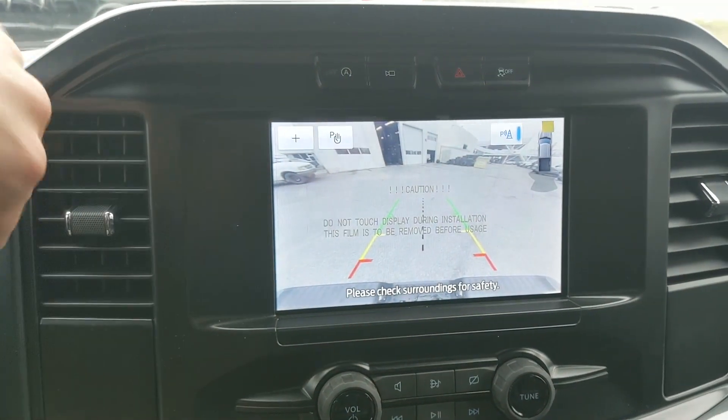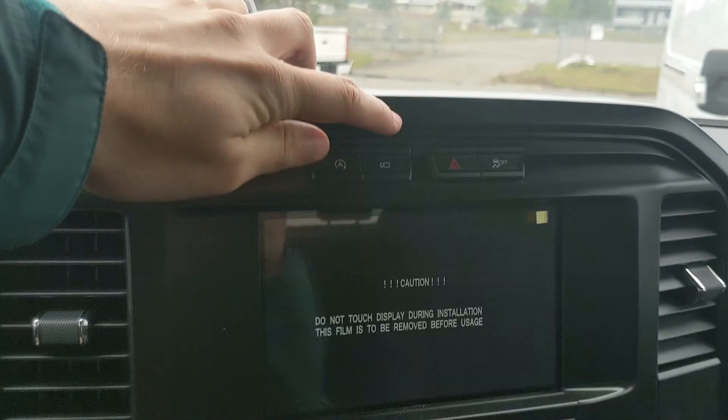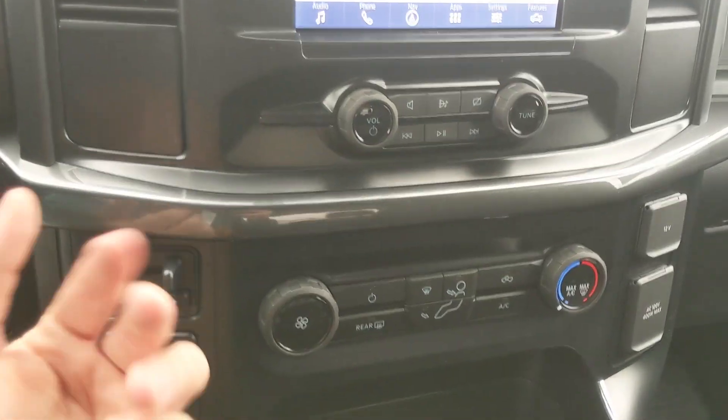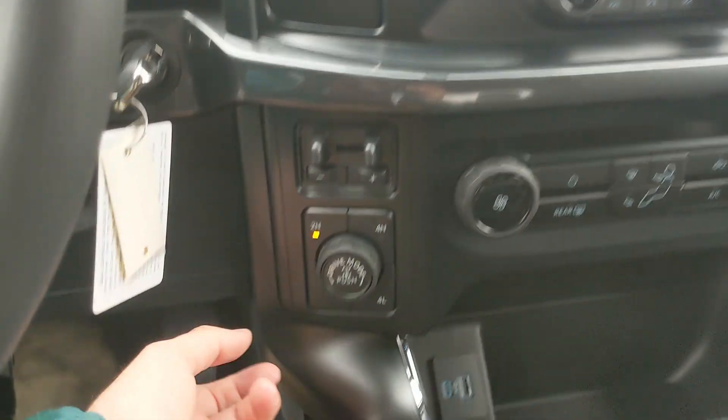Shifting into reverse you have a backup camera so you can see where you're going. Above that you have your auto start-stop shutoff, camera view, hazards, and traction control shutoff. Moving down you have your media controls and then your climate controls — pretty simple and easy to use, and it does have AC. To the left you have your trailer brake controller.